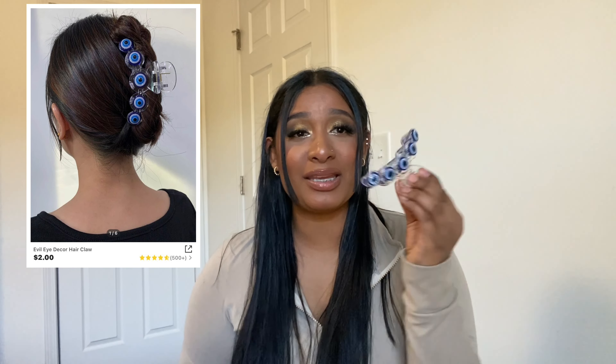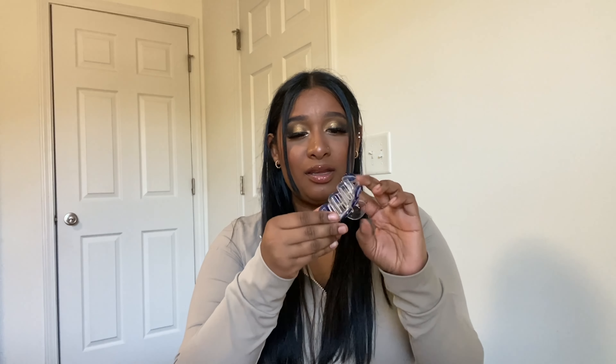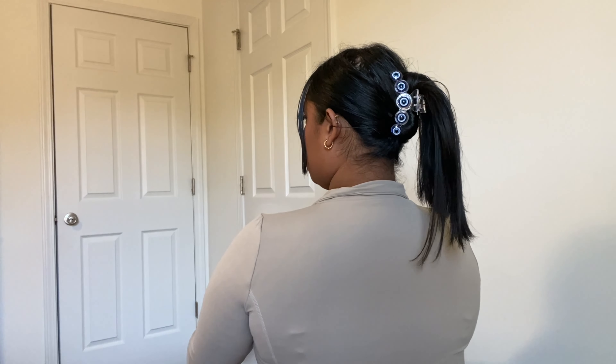Shein always has all types of hair clips. I got this one — I've never seen something like this — look at this hair clip! It's the evil eye hair clip. It has glittery eyes, something like this makes me so happy. Let me put my hair up — this one's a good size for my hair. You guys, it's freaking cute, I love it!